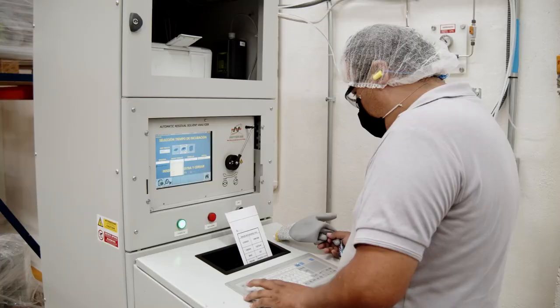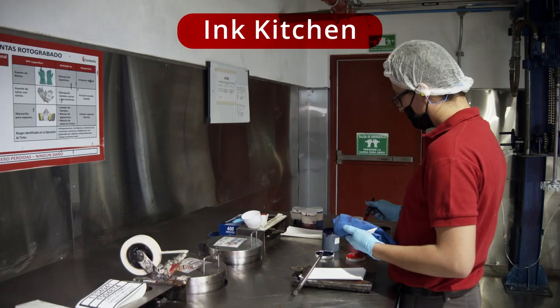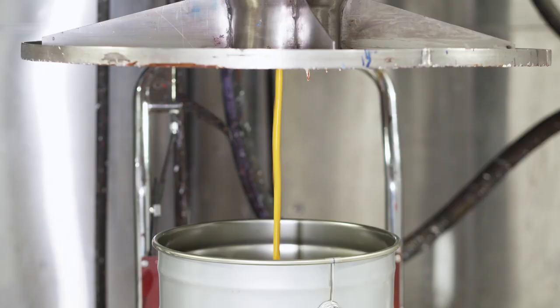State-of-the-art gas chromatography equipment. State-of-the-art ink making technology. Any color you can imagine is possible.